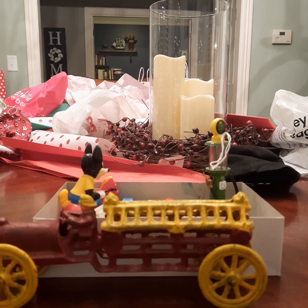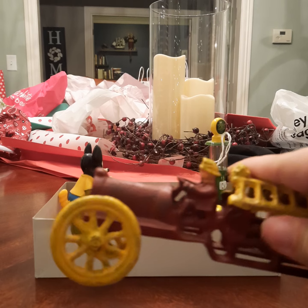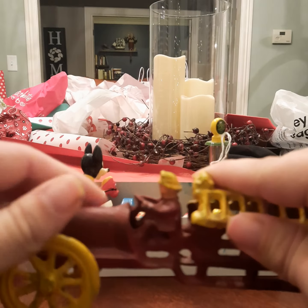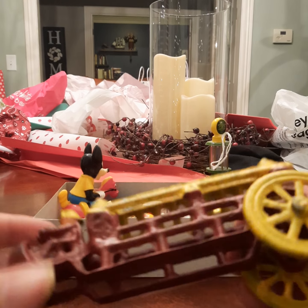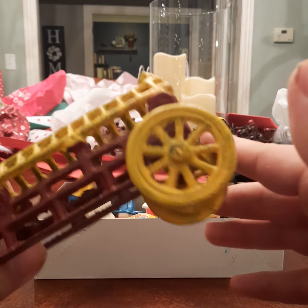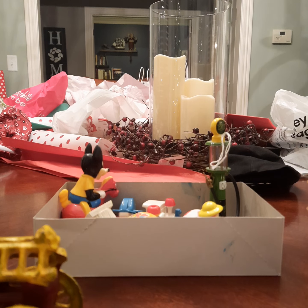So here's where we're gonna start — with this one. This is a fire truck made of cast iron. It's really old, gotta be 1920s, and it moves a lot.